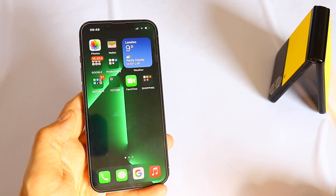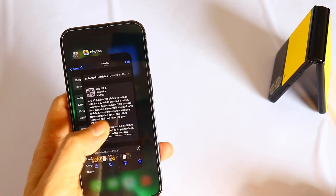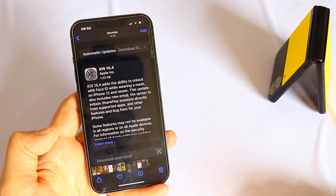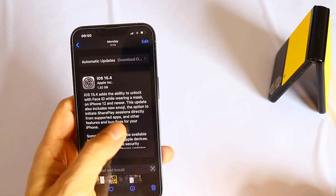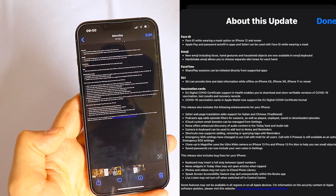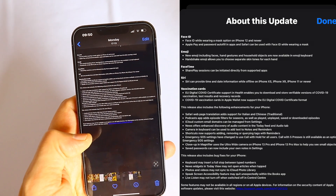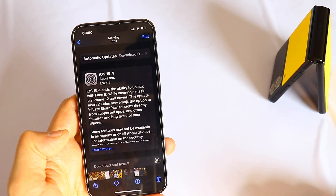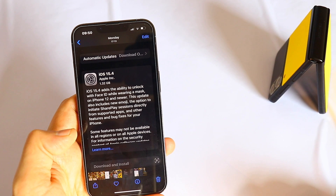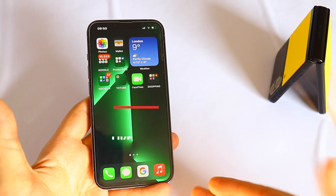Hey, how's it going guys, Stefan here and you're watching SYG Tech. Apple just released another software update — iOS 15.4 — a pretty interesting update. I'm gonna put the details on your screen so you have an idea. It's about one gigabyte depending on your device and brings new features, new wallpapers, and about 25 new emojis.